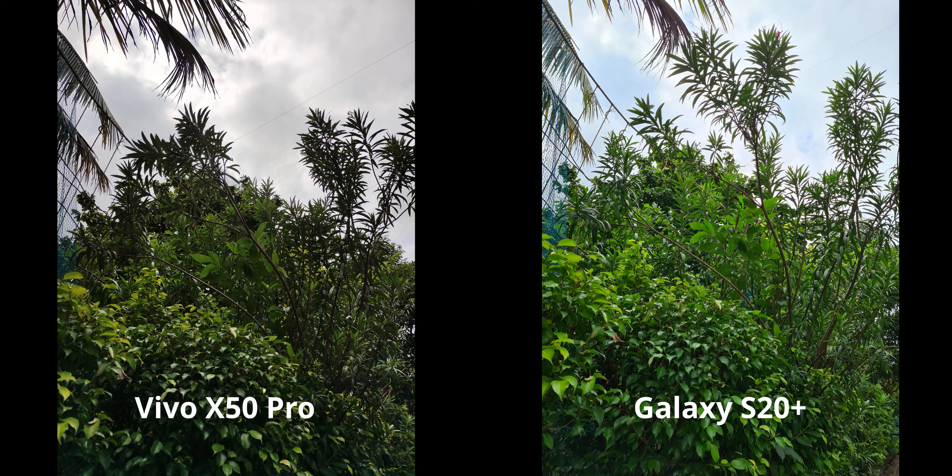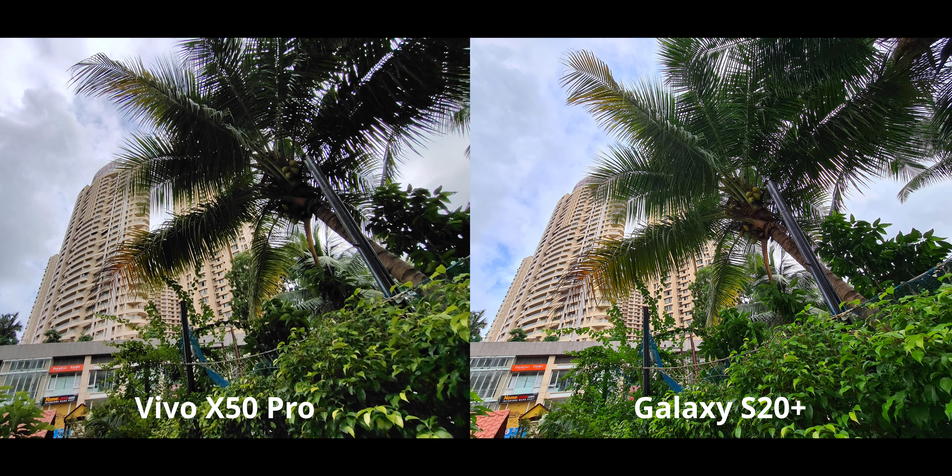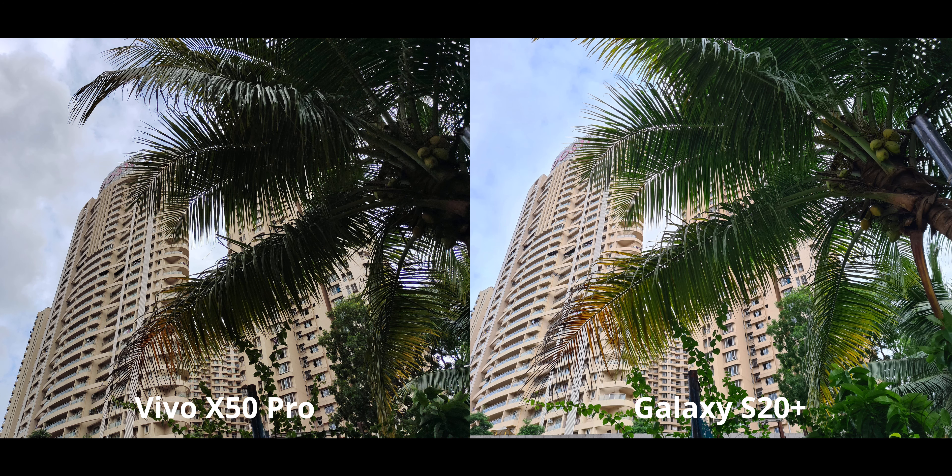Here the X50 Pro's dynamic range suffers quite a bit — it's like it's hibernating — because the S20 Plus does quite a bit better in terms of both colors and dynamic range, so the obvious pick is the S20 Plus. Same story for this ultra-wide image: the HDR isn't really kicking in on the Vivo, while the S20 Plus does a far better job. Same thing when we zoom into the main camera — the S20 Plus is the obvious pick.